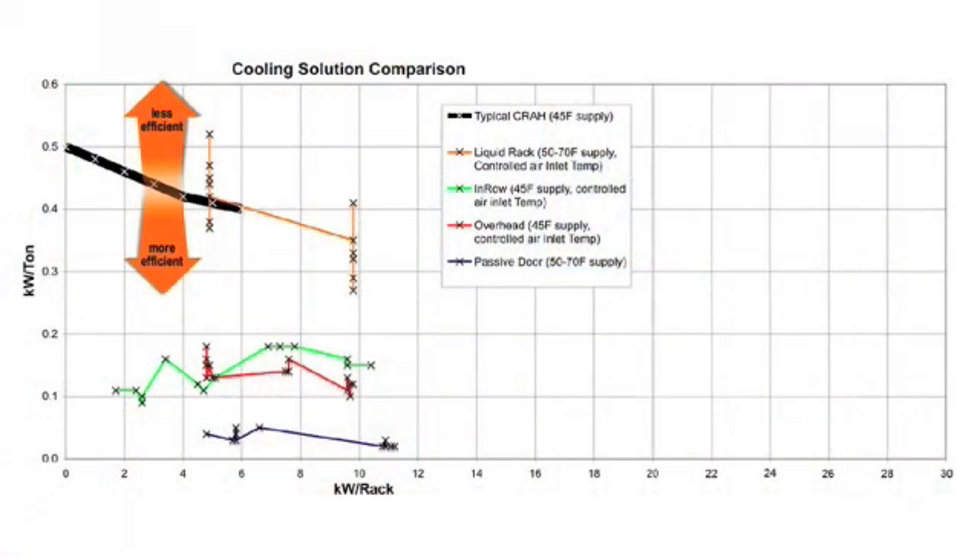As you can see within the chart, the big black line represents traditional CRAC units, showing kilowatts per ton — what it takes to actually run them — on the vertical axis, and density on the bottom axis.